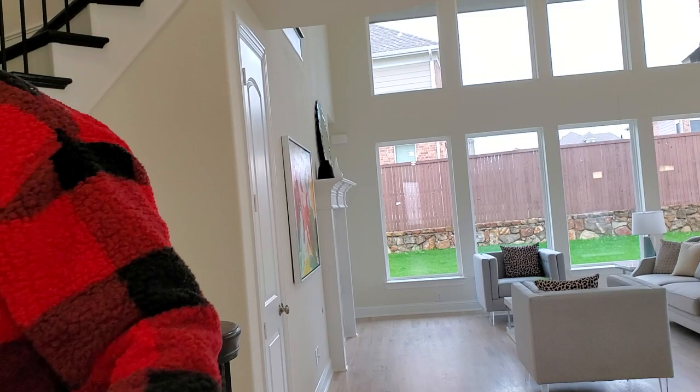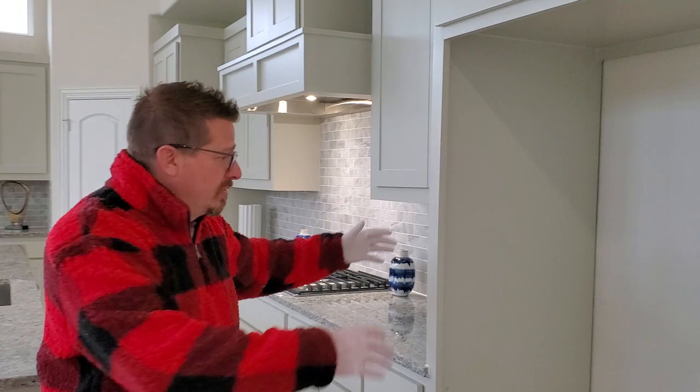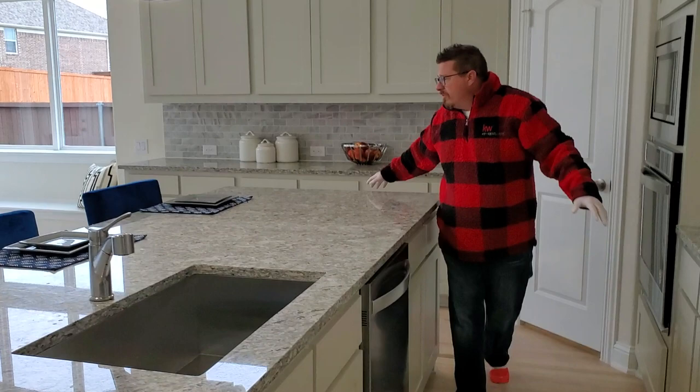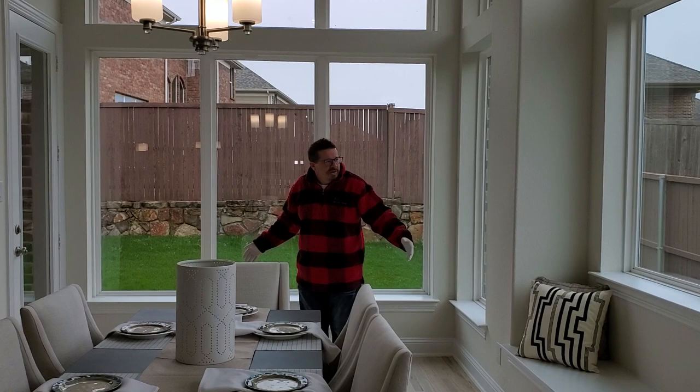This is where your refrigerator goes. Would you like something to drink? Come on in. We've got a nice big five-burner stove, deep kitchen sink, beautiful island, stove, microwave. Nice big prep area. I'm thinking you can actually get a 12-person table in here. And look at the backyard — how cool is this?